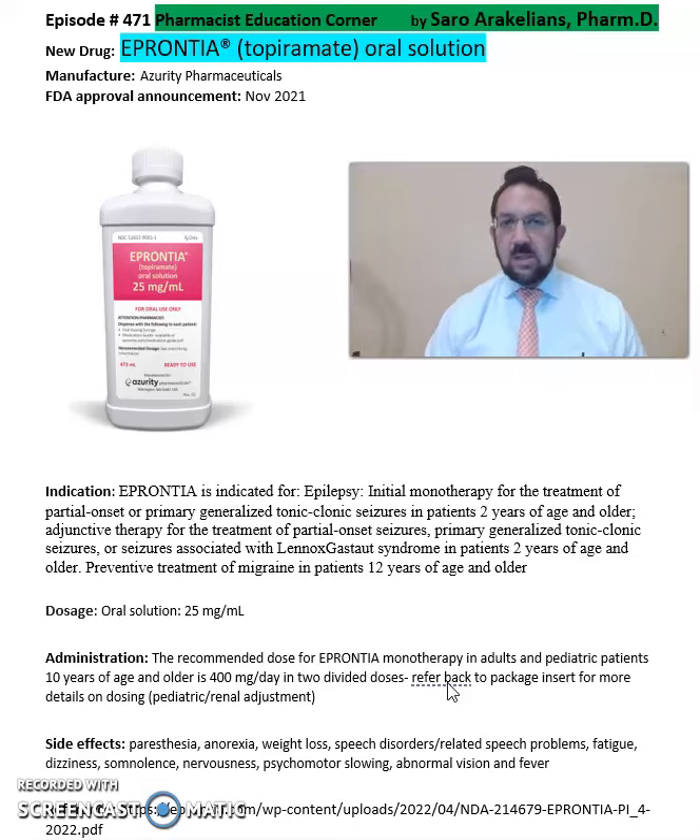This is a summary of information about Eprontia, or Topiramate Oral Solution, for patients with epilepsy, partial onset, or primary generalized tonic-clonic seizures. For more detailed information on Eprontia, especially dosing, cautions, and precautions, refer back to the package insert, which will give you more information on the dosing, cautions, and precautions for this drug.